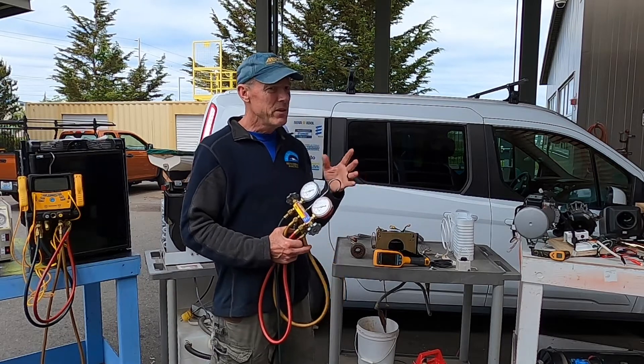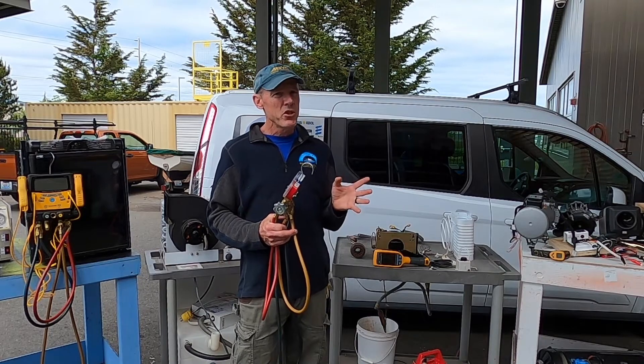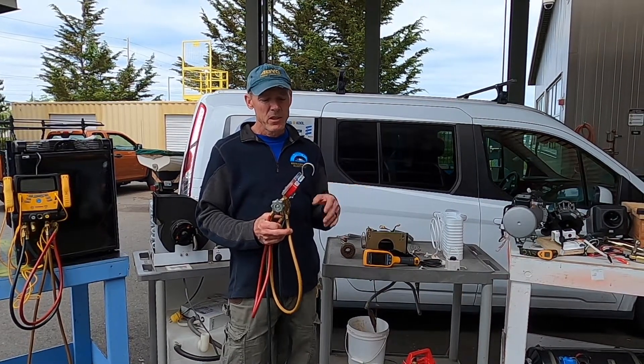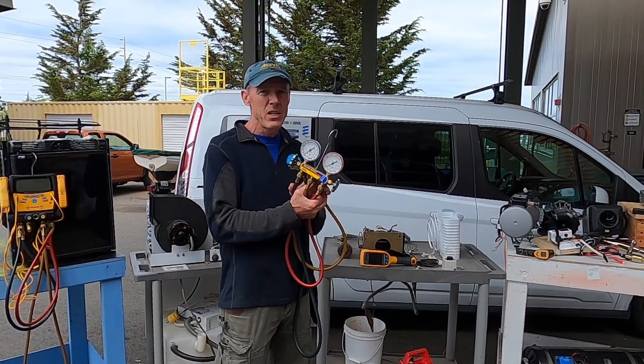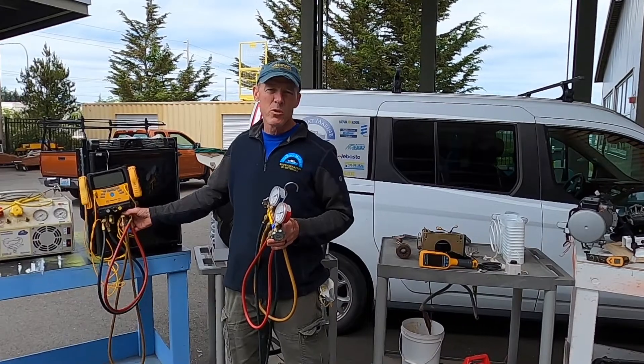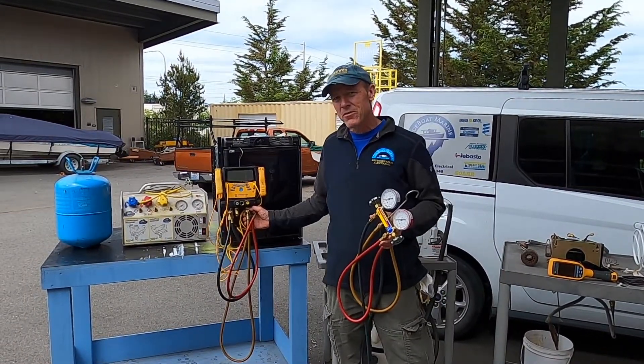Here at Marine Tech we really have a great abundance of heating, refrigeration and air conditioning equipment gathered over the years. We still have the old gauges for example, but we've also got the brand new digital ones that are computer-controlled and certainly make life a lot easier for us technicians.